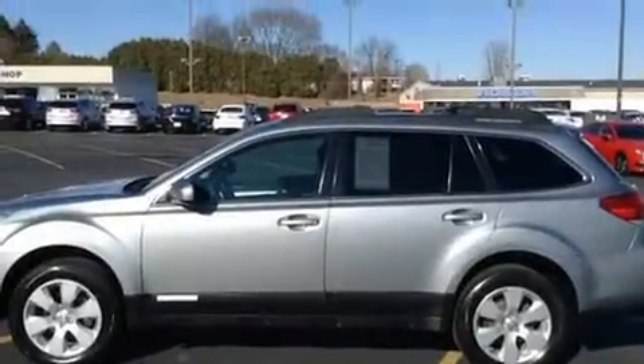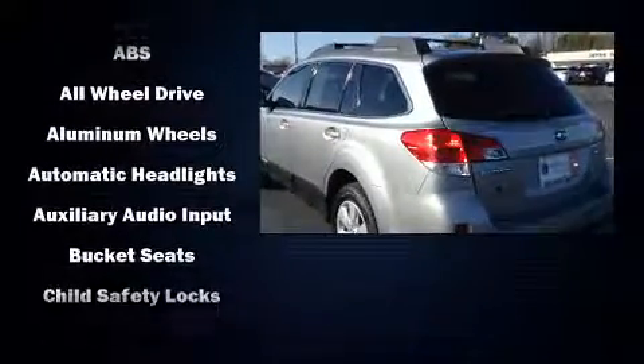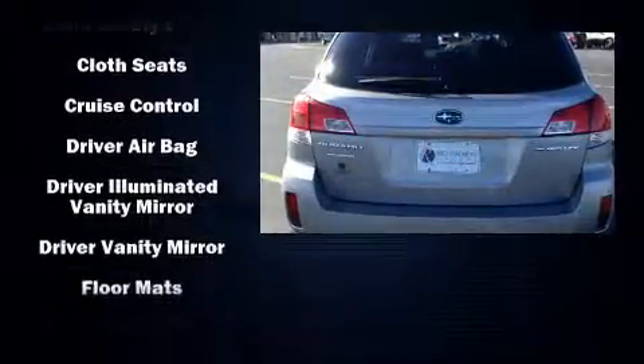The 2011 Subaru Outback. Under the hood you'll find a four-cylinder engine with more than 170 horsepower, and for added security, dynamic stability control supplements the drivetrain. All-wheel drive maintains traction at all four corners.